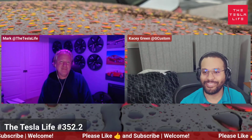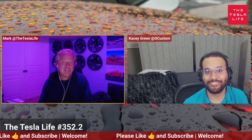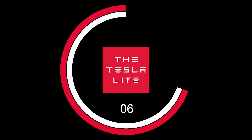Hello, I'm Mark. I'm Casey. And today we're going to talk a little bit about Optimus and what's going to happen. But first, roll that title. You're watching the Tesla Life Express.